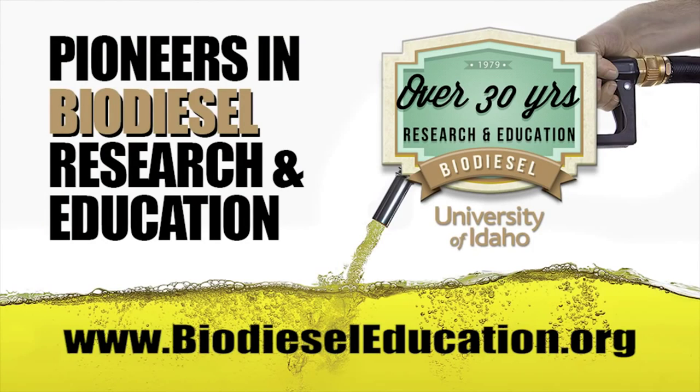Visit our website at www.biodieseleducation.org for more information. The biodiesel education program is sponsored in part by a USDA grant.